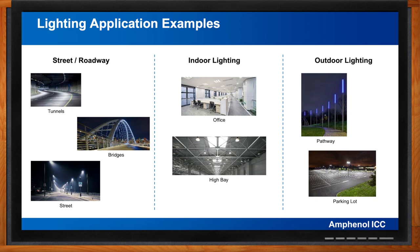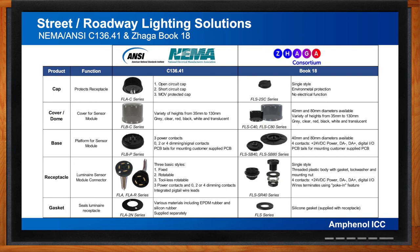What does Amphenol ICC offer in terms of roadway lighting solutions? There are two main governing standards for roadway lighting photocell or sensor node connectors: NEMA/ANSI C136.41 and ZHAGA Book 18, and Amphenol offers solutions for both. Looking at the chart on screen, both systems have elastomeric mounting gaskets, a circular receptacle that mounts to the luminaire, a base together with a cover or dome used in a photocell or node module, and a cap used on the receptacle in the absence of a photocell or node.